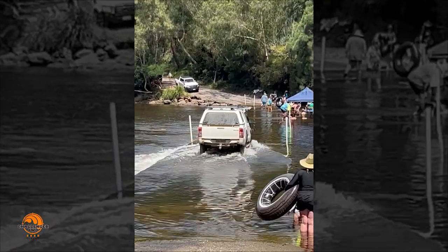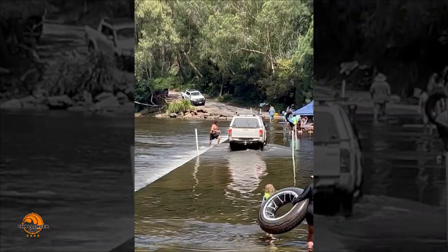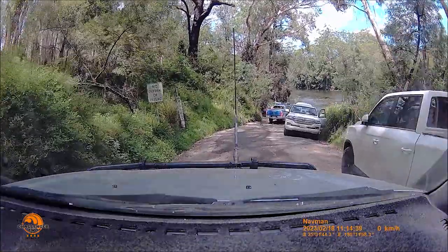We pulled in behind them, only to find out that the locals set up marquees and cool off on hot summer days in the river. So this is a quintessentially Aussie sight.